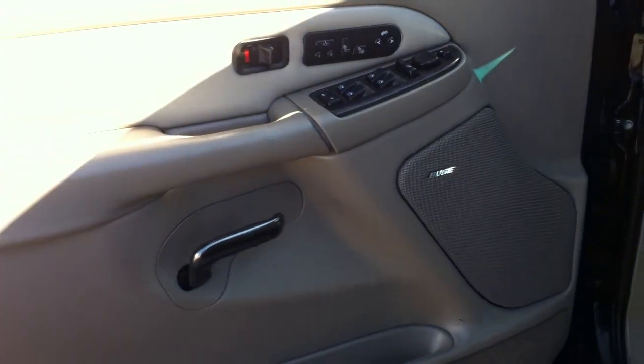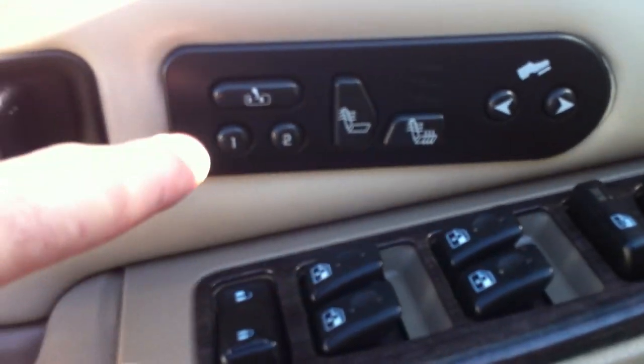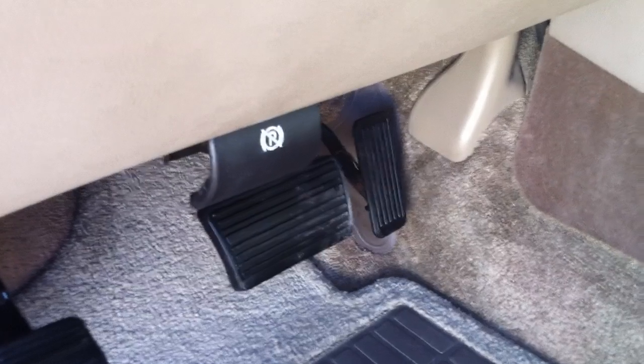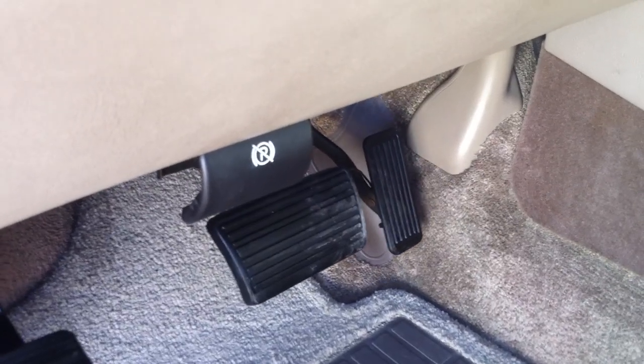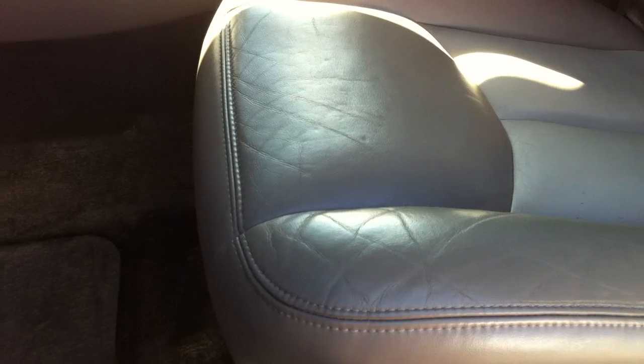There's your door panel. You've got your heated seat buttons, memory, the pedal adjust. You've got your power seat — that's working, that's working.